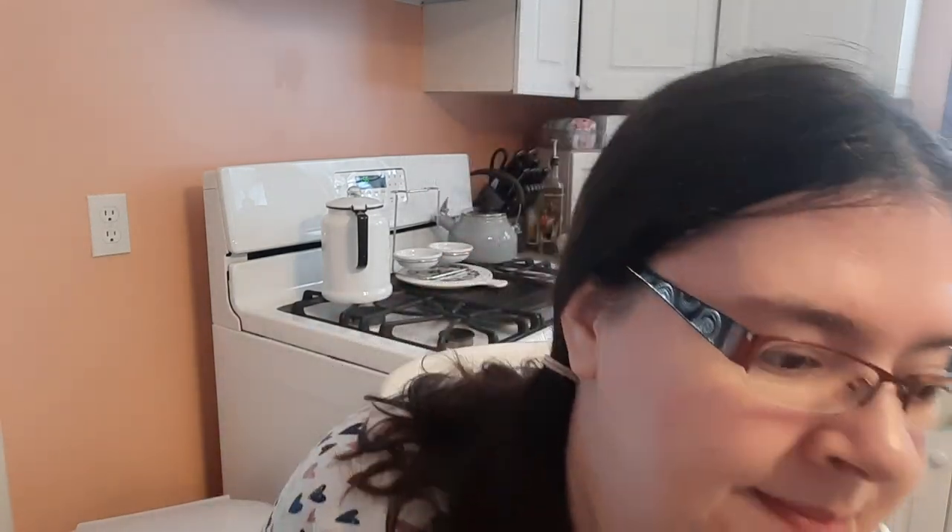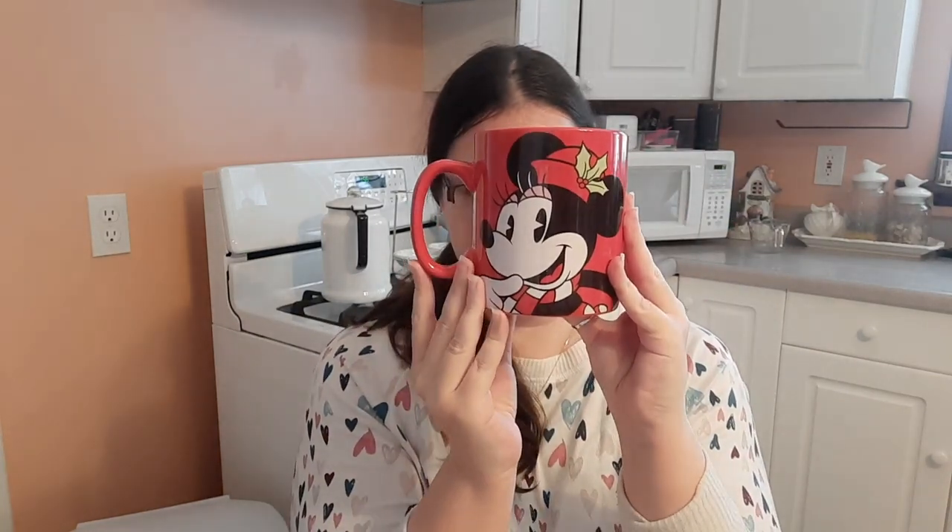Next up is one of my biggest mugs — it's huge, the size of my face. This is what I use for caramel macchiatos because I tend to make a double batch. Also great for ramen and soup. Super big, love it — and it's Christmas themed because she's got Holly in her hair, but I use it all year long.